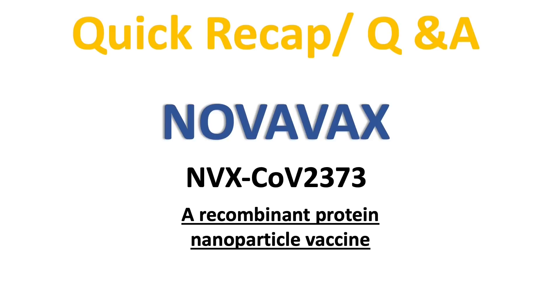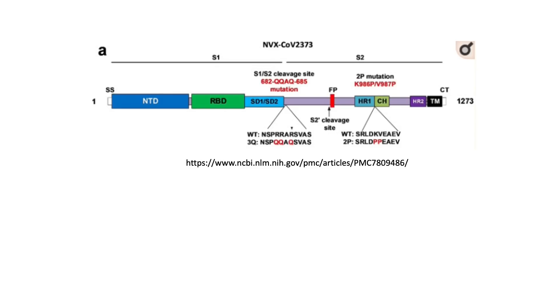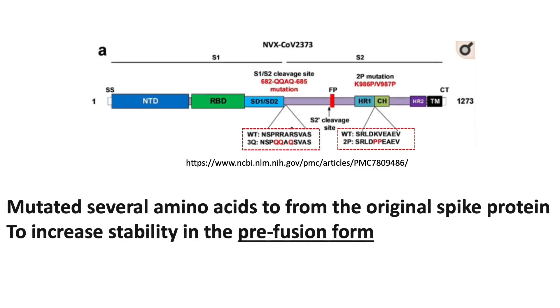Let's have a quick recap and Q&A of some of the commonly asked questions about the Novavax COVID vaccine. One of the most commonly asked questions I got was: how come this vaccine still uses the spike protein? We have to understand that the Novavax company mutated several amino acids from the original spike proteins to increase its stability in the pre-fusion form.